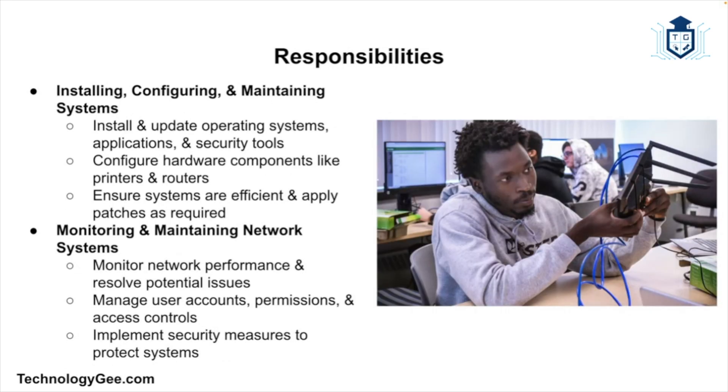You'll also find yourself installing, configuring, and maintaining systems. You'll be responsible for setting up and configuring computer systems, software, and networks. Tasks include installing and updating operating systems, applications, and security software, configuring hardware components like printers, routers, and various peripherals, and ensuring systems are running efficiently by applying updates or patches as needed.